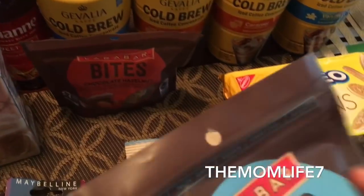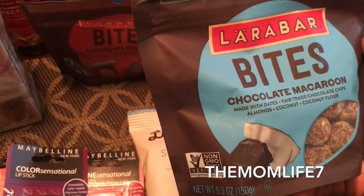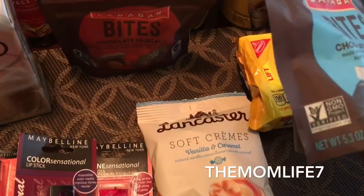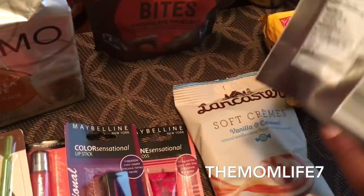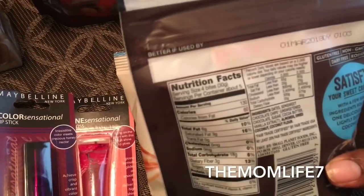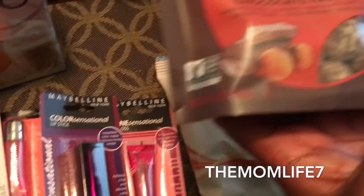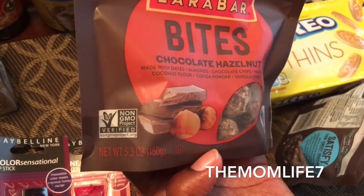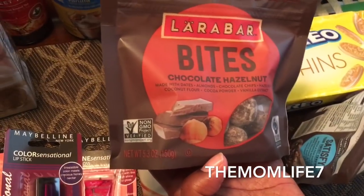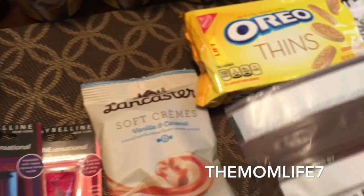Another exciting buy — I got more Larabar bites. This is the chocolate macaroon, made with dates, fair trade chocolate chips, almonds, coconut, and coconut flour. Of course they're non-GMO, 5.3 ounces, gluten-free, vegan, dairy-free, and kosher. Expiration date March 1st, 2018. I also picked up the chocolate hazelnut — made with dates, almonds, chocolate chips, hazelnuts, coconut flour, cocoa powder, and vanilla extract. Expiration date February 15th, 2018.